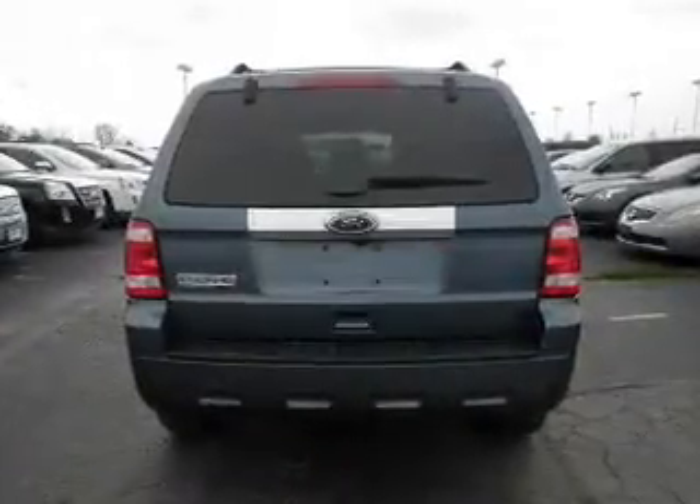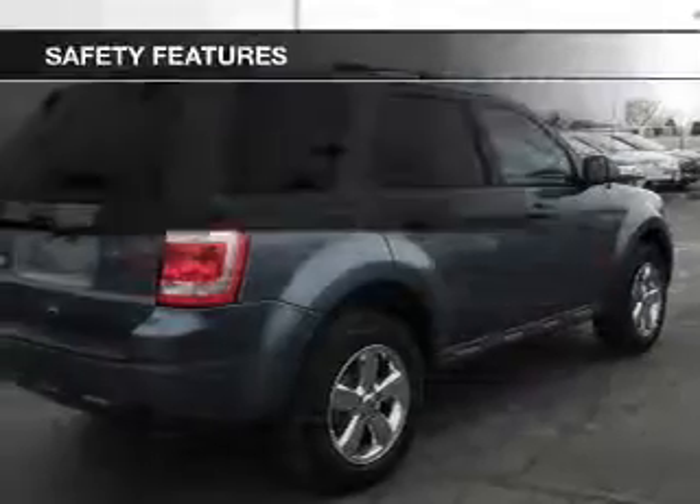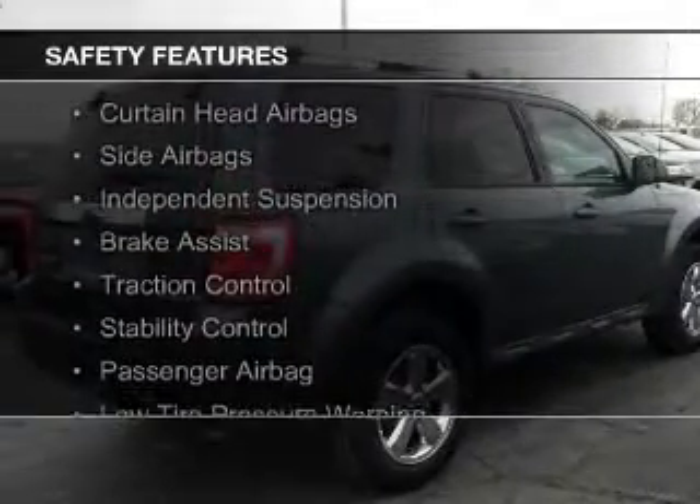Additional features include steering wheel controls, premium rims, an adjustable tilt steering wheel, and power seats. Safety was made a priority with these features.